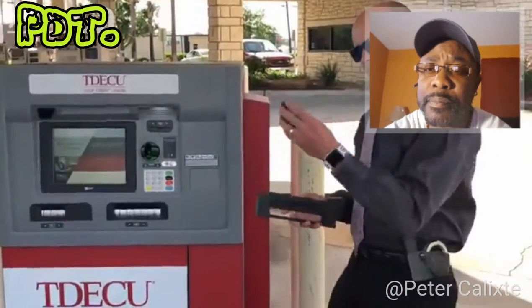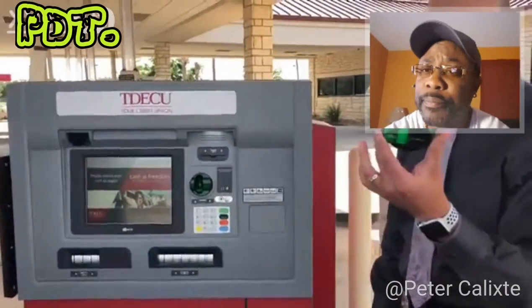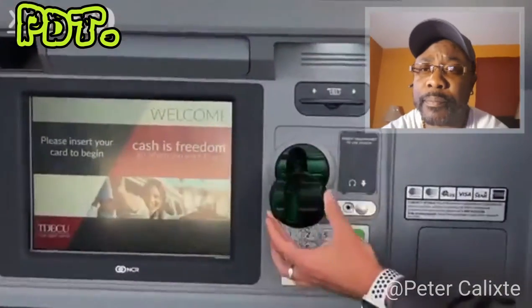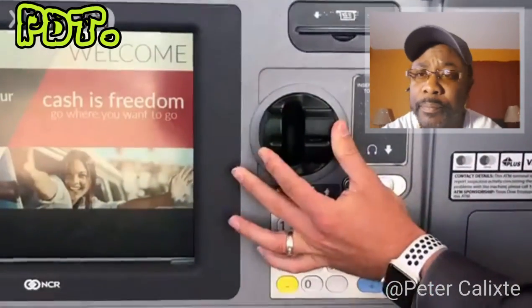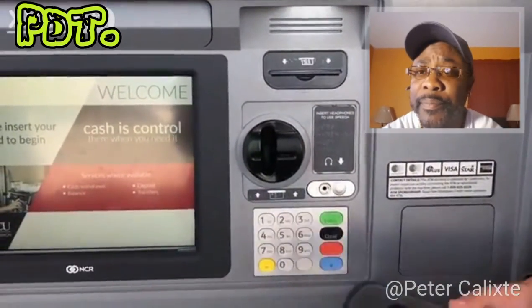This piece right here is what's gonna read your card and what gives the criminals your card information. It simply fits over the existing one and sticks on there, and when you slide your card in and pull it out, it reads your information.